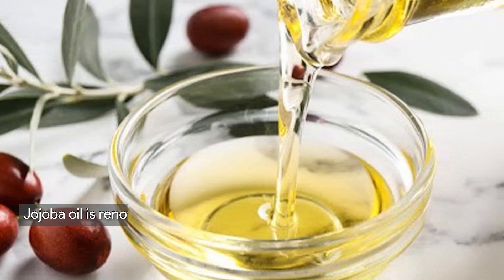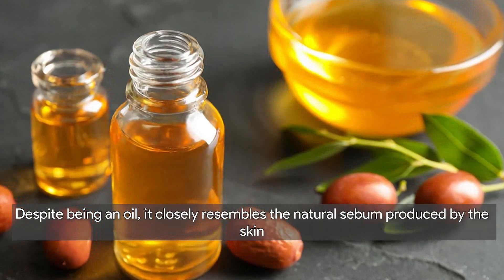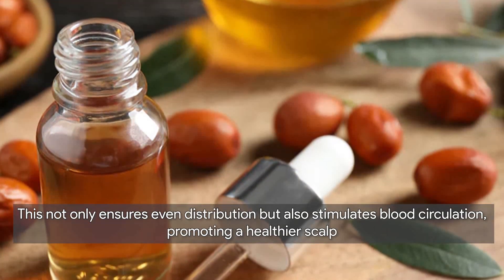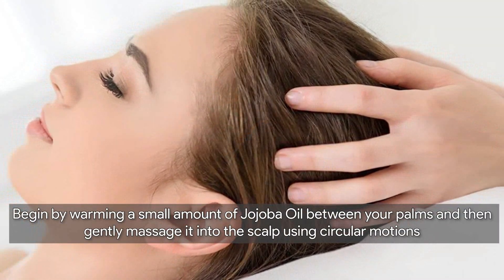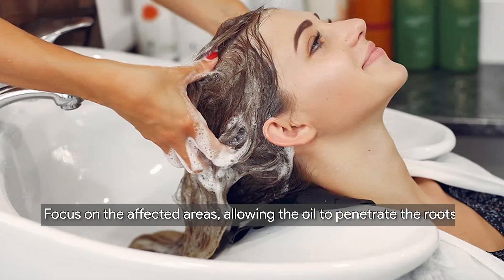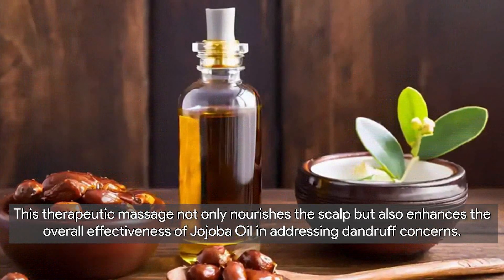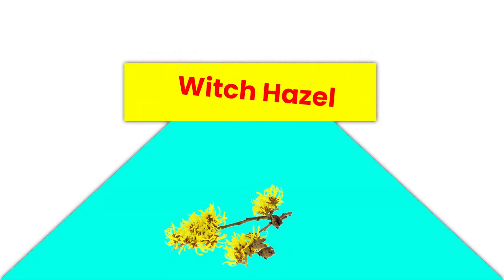Next, we have jojoba oil, a versatile remedy for combating dandruff. Jojoba oil is renowned for its ability to balance oil production on the scalp — despite being an oil, it closely resembles the natural sebum produced by the skin, making it an excellent moisturizer that doesn't clog pores. When applying jojoba oil, warm a small amount between your palms and gently massage it into the scalp using circular motions, focusing on affected areas. Leave it on for at least 30 minutes before washing out with a mild shampoo. This stimulates blood circulation and promotes a healthier scalp.